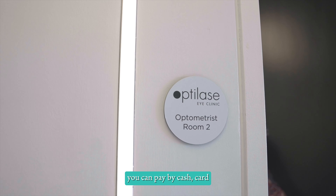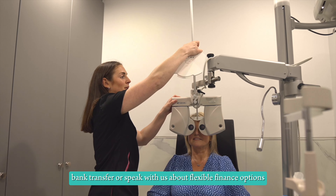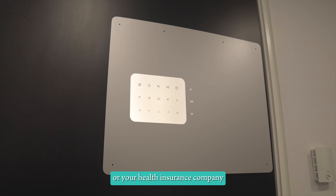You can pay by cash, card, bank transfer, or speak with us about flexible finance options, or have a chat with your credit union or your health insurance company.